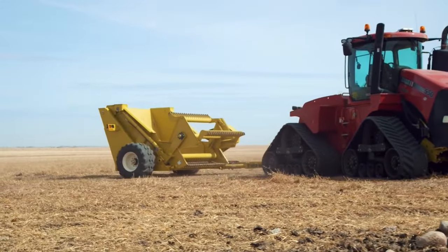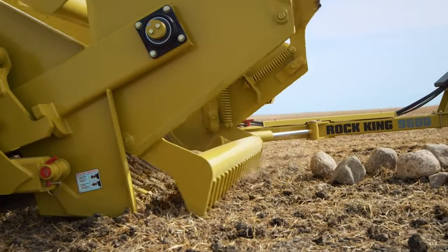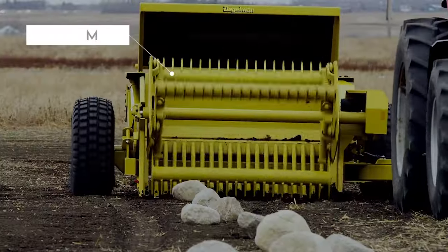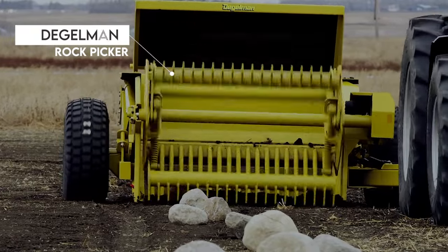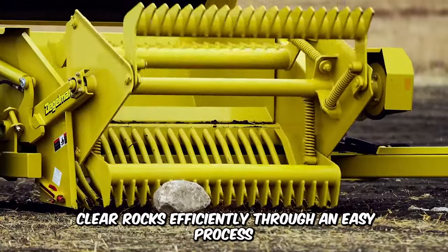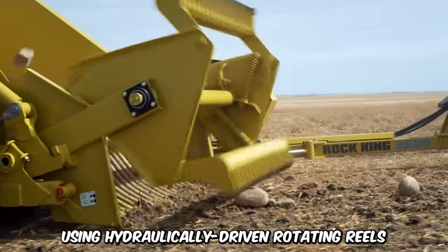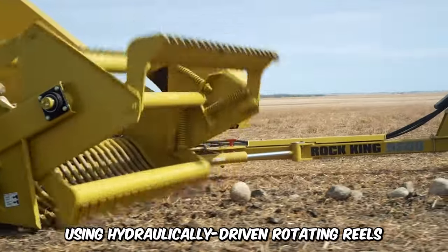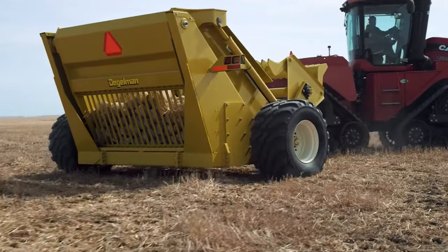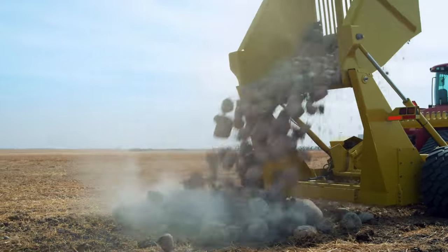Rocks are bad news for farming because their obtrusive presence limits the growth of plants. This is why every farm needs the Dougelman Rock Picker. The heavy-duty Rock King is designed to clear rocks efficiently through an easy process that collects the rocks into a hopper using hydraulically-driven rotating wheels. The high-capacity hopper can hold a large amount of rocks, and the machine itself is connected to a tractor for easy navigation.